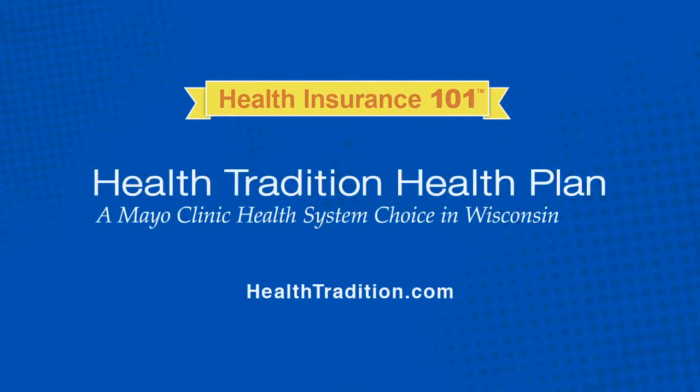Want to better understand your health plan? Viewing these video clips was a great place to start. If you'd like even more helpful and uncomplicated information, visit HealthTradition.com.